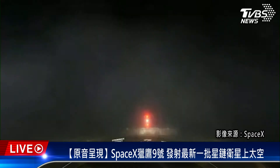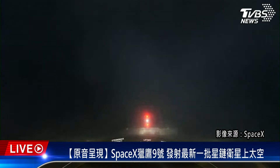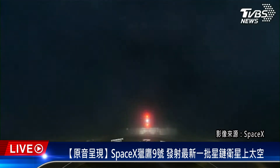After liftoff and stage separation we'll be planning to recover this booster again today. We're targeting a landing on our drone ship, A Shortfall of Gravitas, which is currently stationed east of Florida in the Atlantic Ocean.